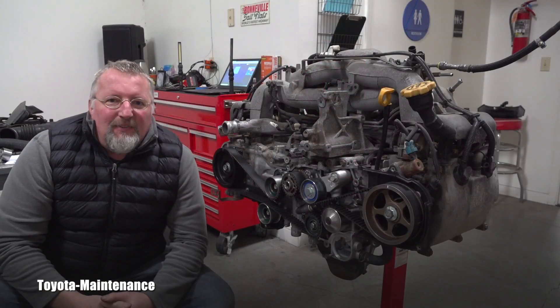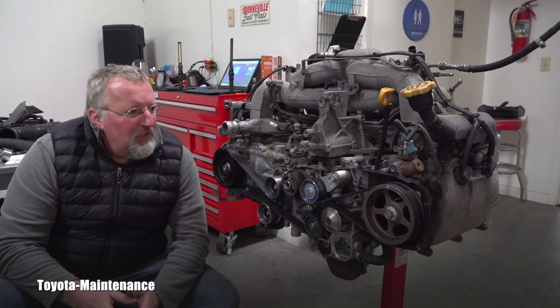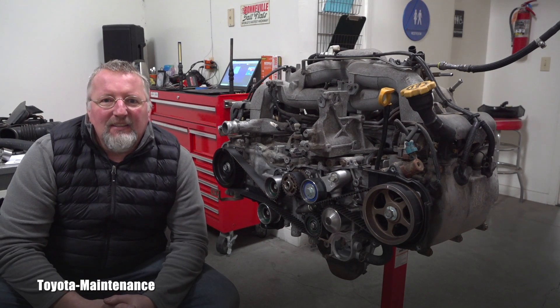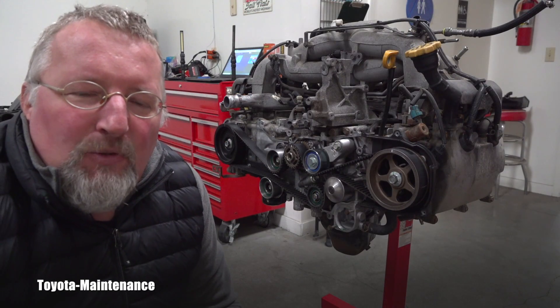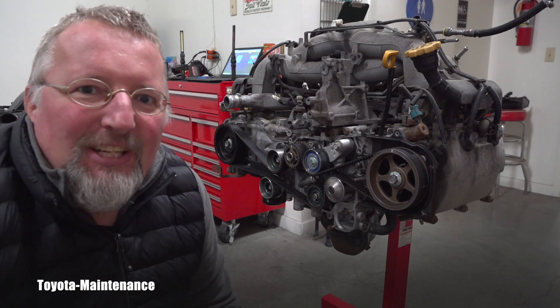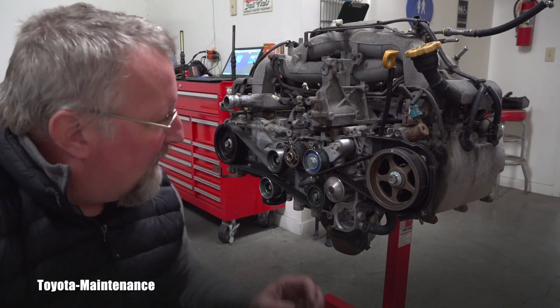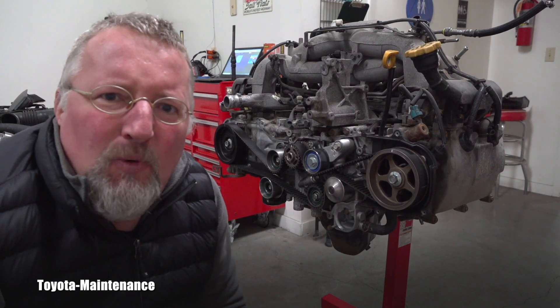Hello friend, welcome back to Toyota Maintenance YouTube channel. In this video I would like to discuss and share with you why you don't want to own a vehicle which has an interference engine — or more specifically, you don't want to have an interference engine which is equipped with a timing belt.